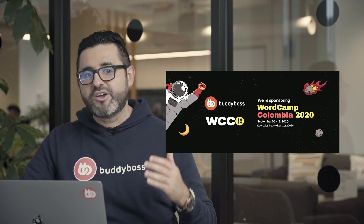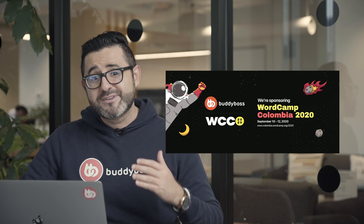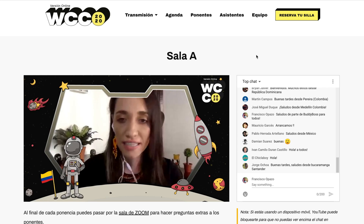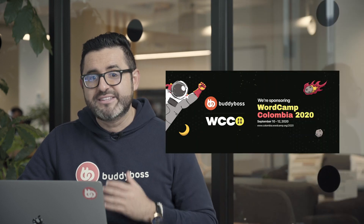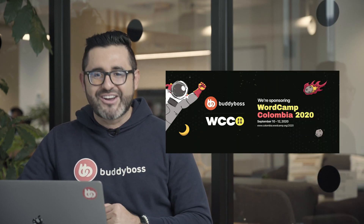Last week BuddyBoss sponsored WordCamp Colombia, which was held online for Spanish-speaking WordPress users and lovers. The event was kicked off by Matt Mullenweg with some inspiring words for the community. WordCamp Colombia was a successful event that gathered WordPress lovers and users of all levels, and we want to congratulate the organizers for the amazing job they did in putting together this online event.